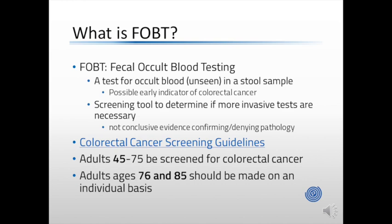Fecal occult blood testing is a means of detecting occult blood — that which is unseen — in a stool sample. It is a screening tool to determine if more invasive tests are necessary, as occult blood in a stool sample may be an early indicator of colorectal cancer or other pathology. It should not be viewed as conclusive evidence confirming or denying any pathology.